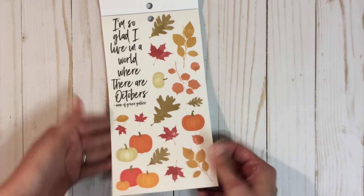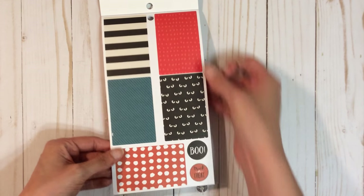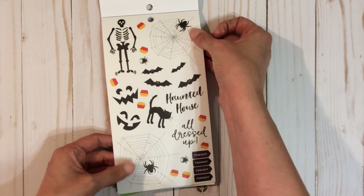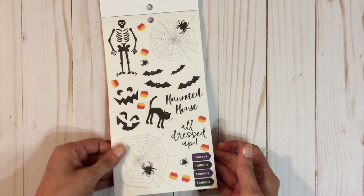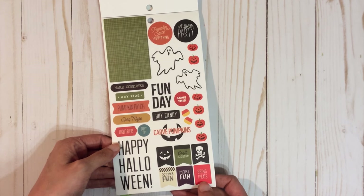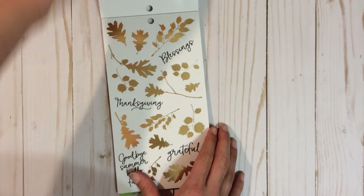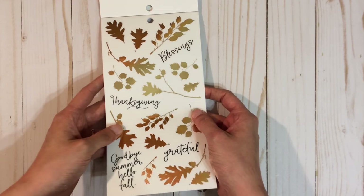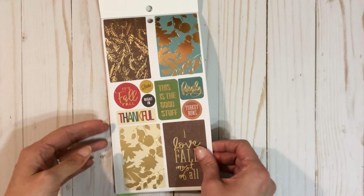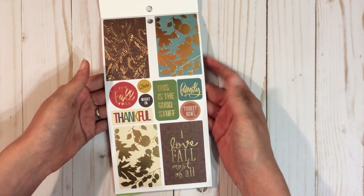I like the socks as well. 'I'm so glad I live in a world where there are Octobers' — an Anne of Green Gables quote — these are really pretty. Getting into Halloween obviously. I like the spider webs, those are fun. Some ghosts: 'October fun,' 'bring treats,' 'pumpkin spice everything' — my sister-in-law, oh my goodness! Some pretty gold foil leaves. 'Goodbye summer, hello fall' — that's pretty. 'This is the good stuff,' 'it's fall y'all,' 'turkey bowl.'